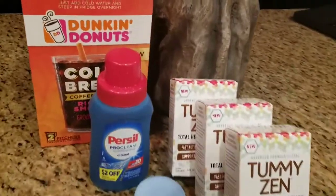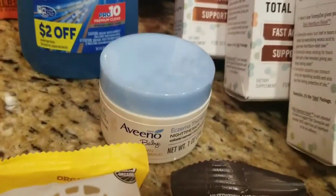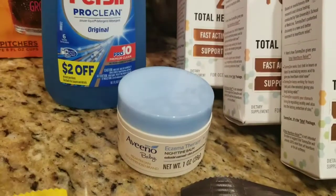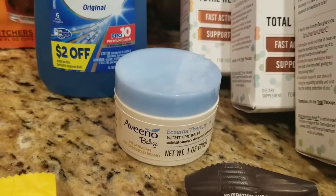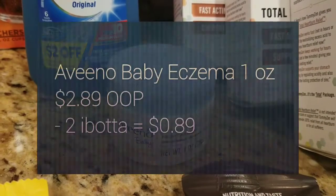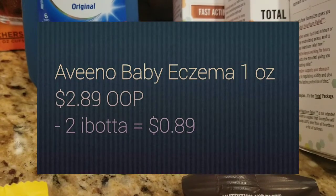To start with, I got this little itty bitty Aveeno Baby Eczema Therapy Nighttime Balm. It is one ounce, priced at $2.89, and there is a $2 rebate on Ibotta making it only $0.89.